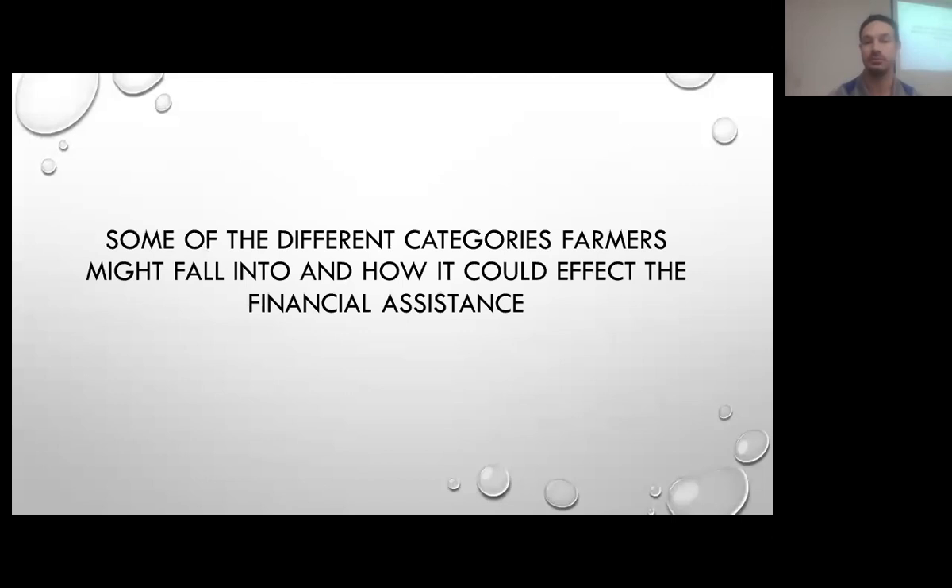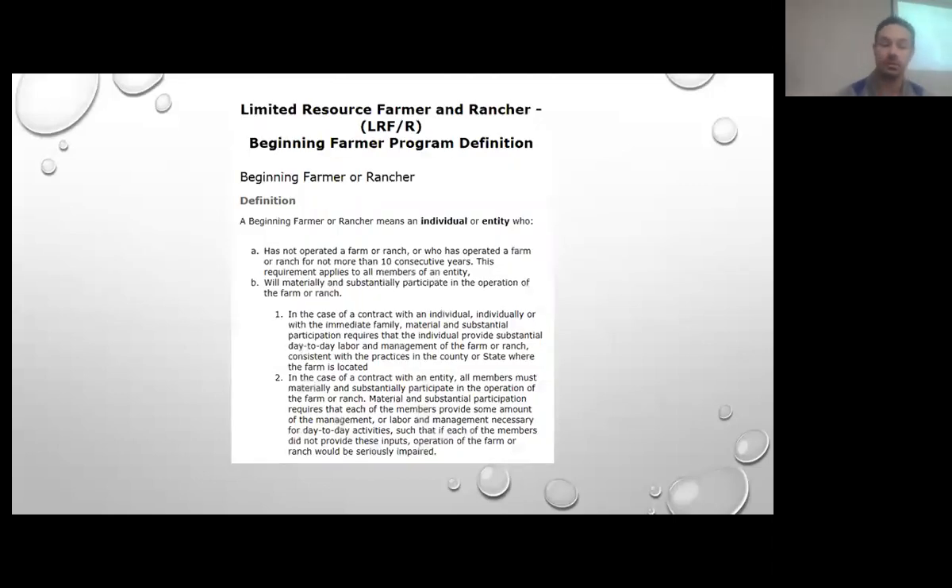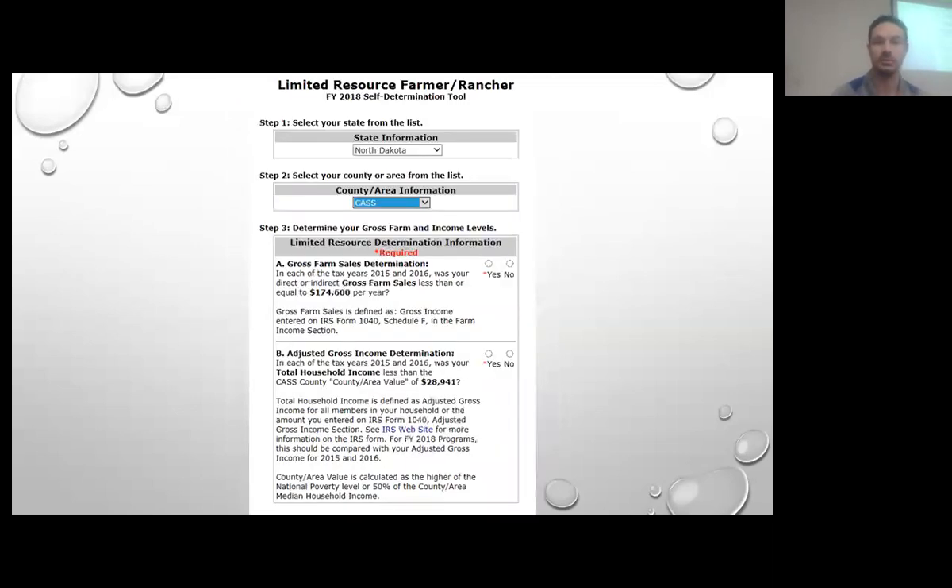Here are some of the different categories that individuals might fall into that affect how we get the financial assistance to you. A beginning farmer or rancher is one who has not operated a farm or ranch for more than 10 consecutive years. The limited resource farmer or rancher has gross farm sales of less than $174,600, and for fiscal year 2018, total household income less than $28,941. That's total household income, not just from farm and ranch.